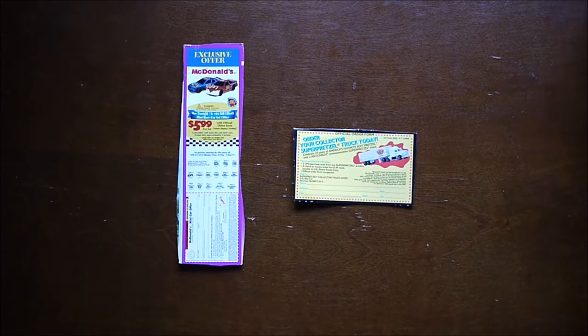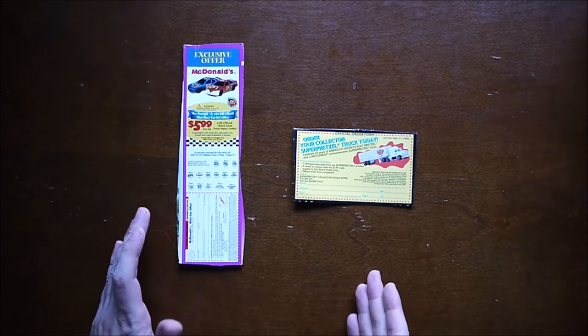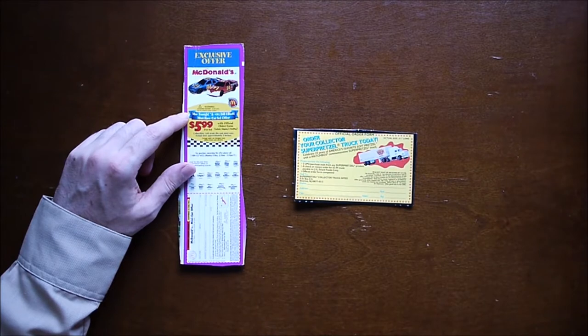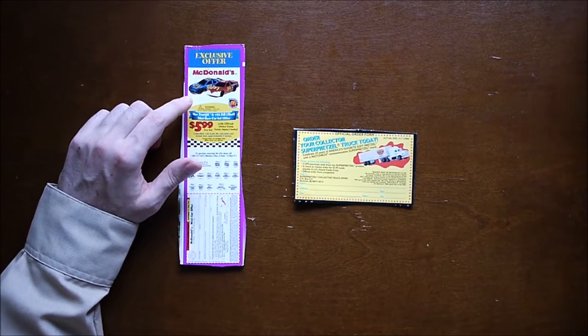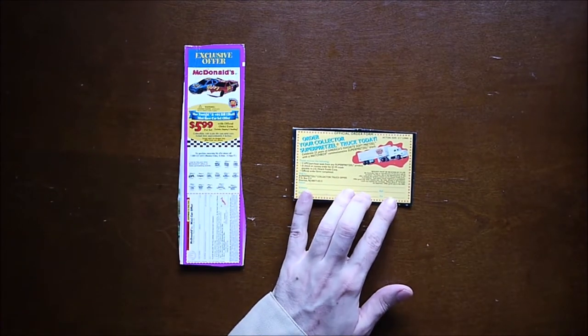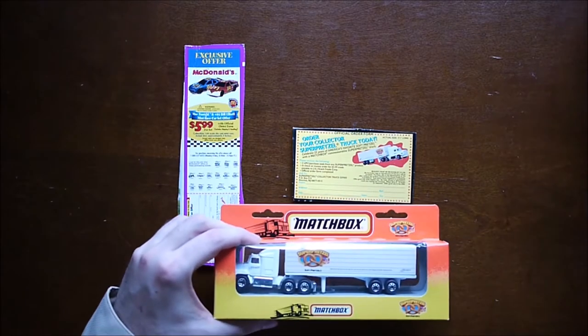I don't have any of the packaging promoting the mailway offers, but I do have a couple of order forms here. This one I never ordered — it's from a Raisin Bran box from Kellogg's, showing two McDonald's cars. This one is for Super Pretzel. And this one I do have — it's from Matchbox.